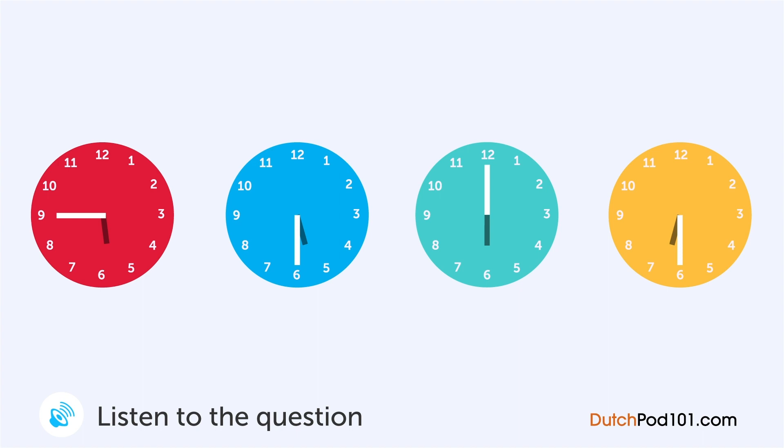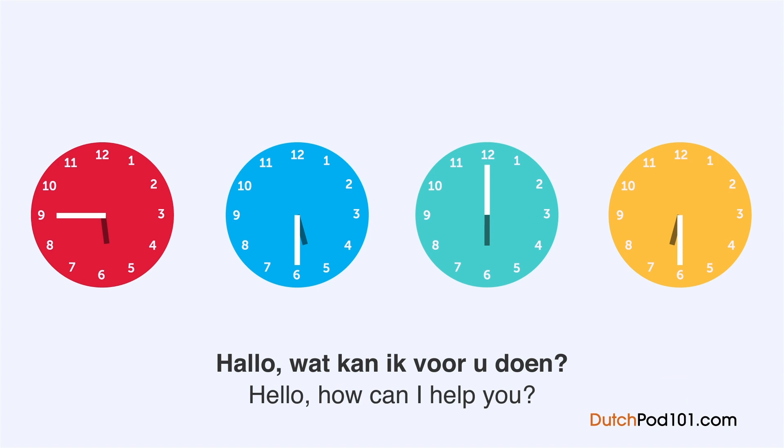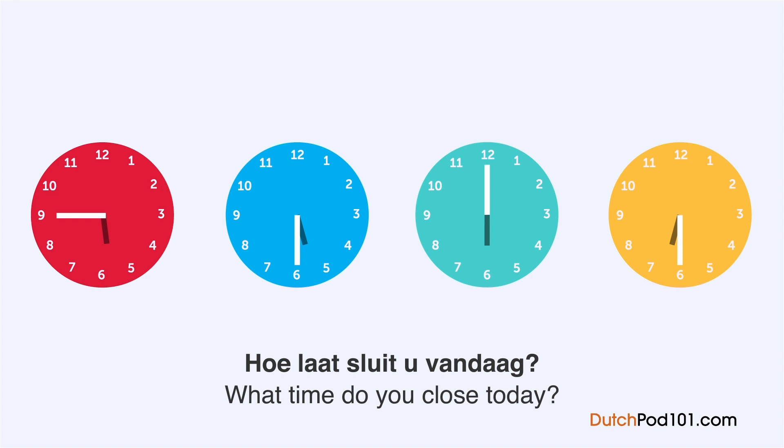A man calls a doctor's practice. How late is he going to arrive? 'Hello, what can I do for you?' 'How late are you open today?' 'We close in about six hours, but please come in around half past five.' 'OK, thank you very much.'